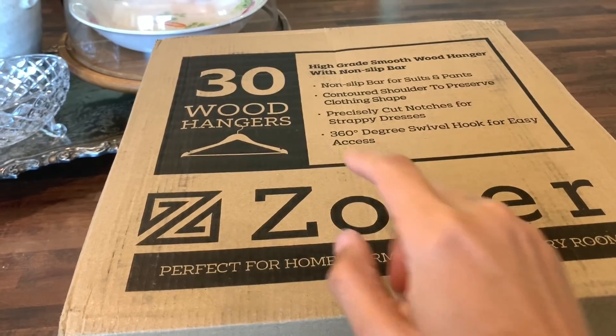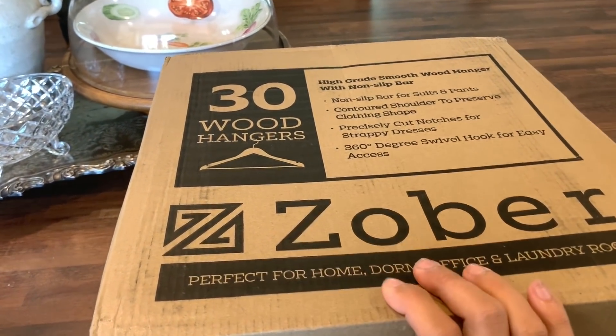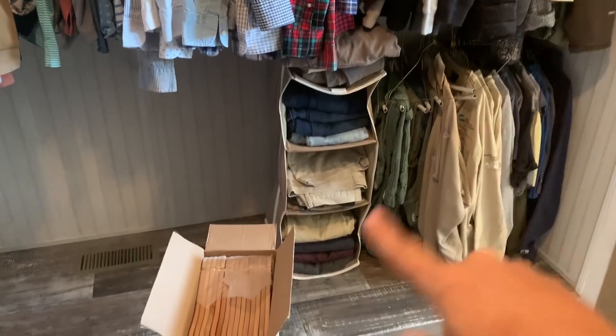The mail lady got here and I have these wood hangers that came in that I've been wanting to get for Drew's side of the closet. I hate wire hangers — they're so messy. So I'm going to put his work stuff on these wooden hangers.